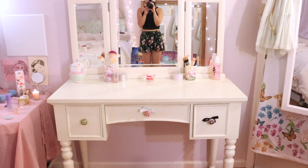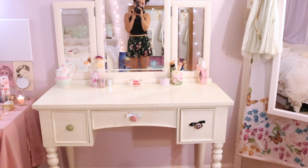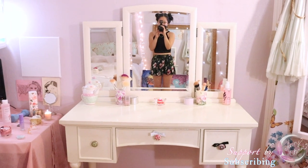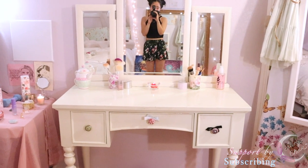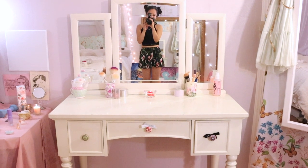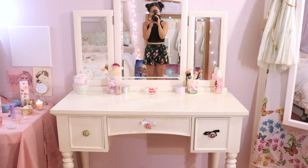Hi everybody! Welcome to my vanity tour. Today I'm going to be showing you my updated makeup collection and doing a giveaway at the end. So let's get started.